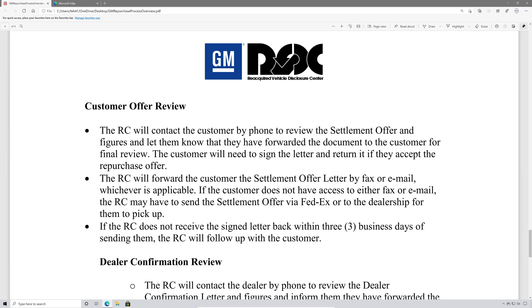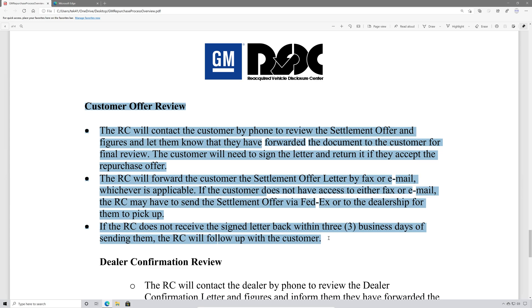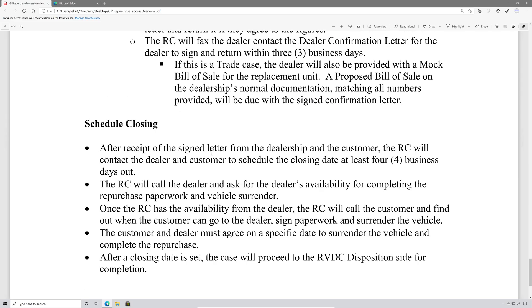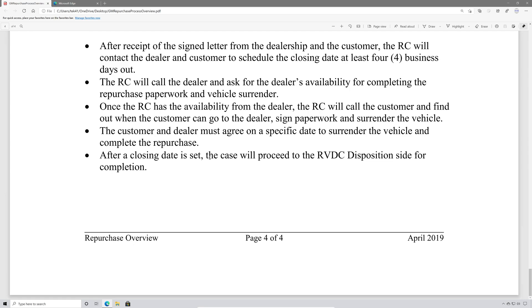Once you get the final offer, you can either decline it or accept it. Once you accept it, the dealer gets a packet sent to them and will contact you to schedule the closing to complete the process and turn in the vehicle. In my case, I was turning documents around almost instantaneously, and it took four weeks and one day for me to get it all done. For anyone who started the process in February or later, it's probably going to take quite a bit longer.